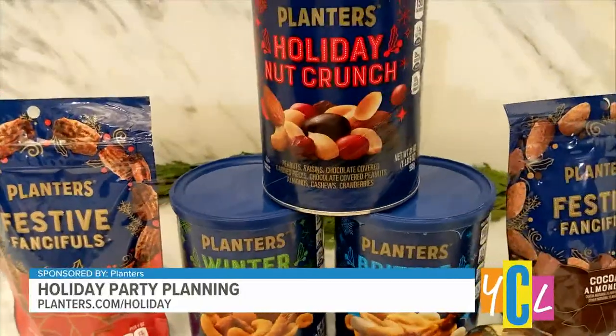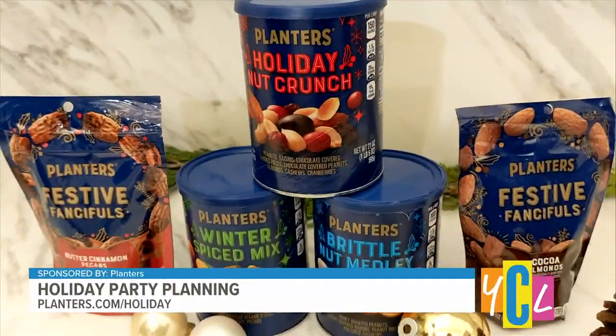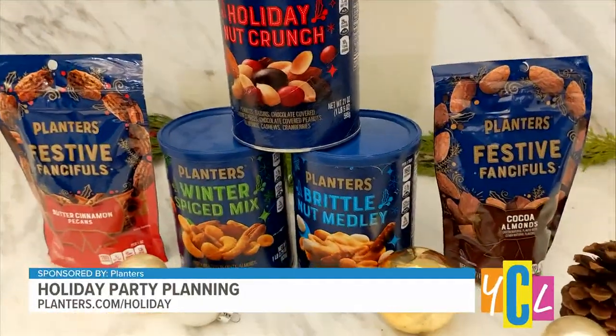I always have holiday nuts on all the tables. Planters nuts are always a staple in my house for every party and they're always a crowd pleaser. I like to put bowls all around on the bar and on my table so everybody has their own bowl. Pretty cool this year.